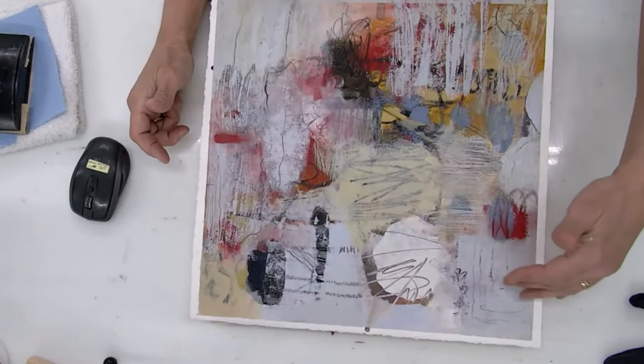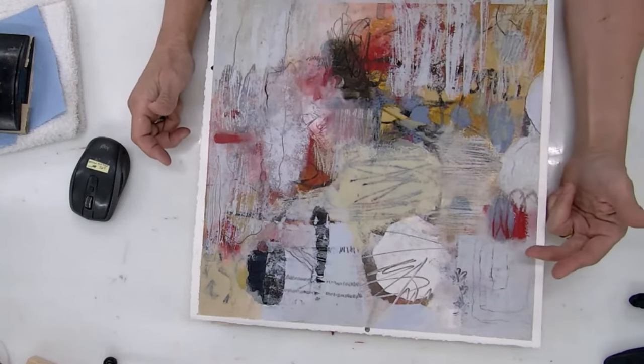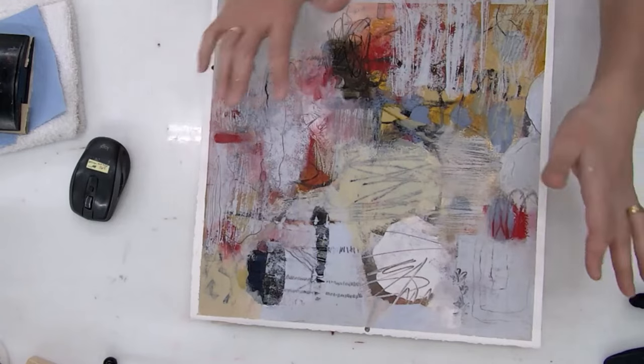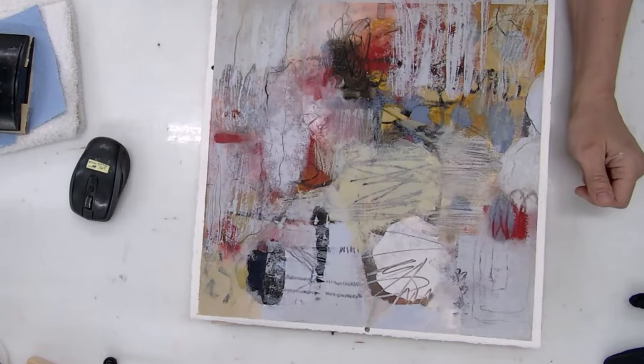Until you become really comfortable looking at colors and knowing what value they are — a lot of people might say 'oh, that's really high key.' Well, relative to everything else, that's true. But if you want to be really precise about what that color actually is, it's a light mid-tone. And that only comes from experience.